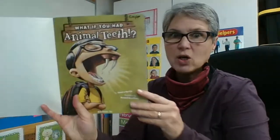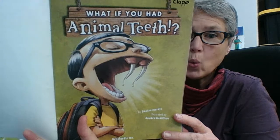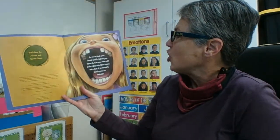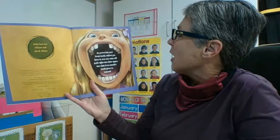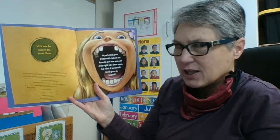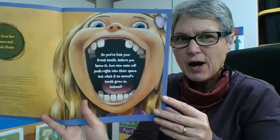Look at his animal teeth! I wonder if you can figure out which animal teeth this little boy wanted. So, you've lost your front teeth — raise your hand if you've lost a tooth. Before you know it, two new ones will push right into their space. But what if an animal's teeth grew instead in that place? I wonder which animal I would pick.